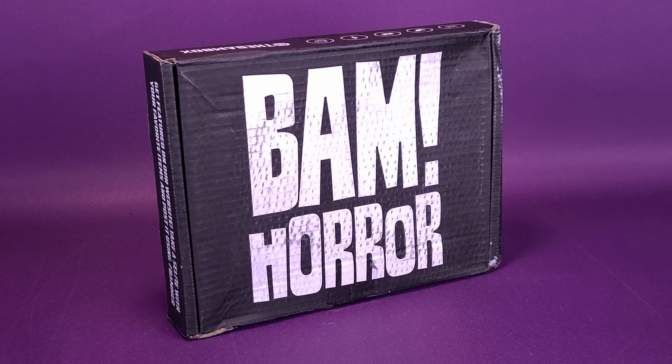What? A second helping of horror? What's inside the BAM Horror Box, the monthly horror subscription service?